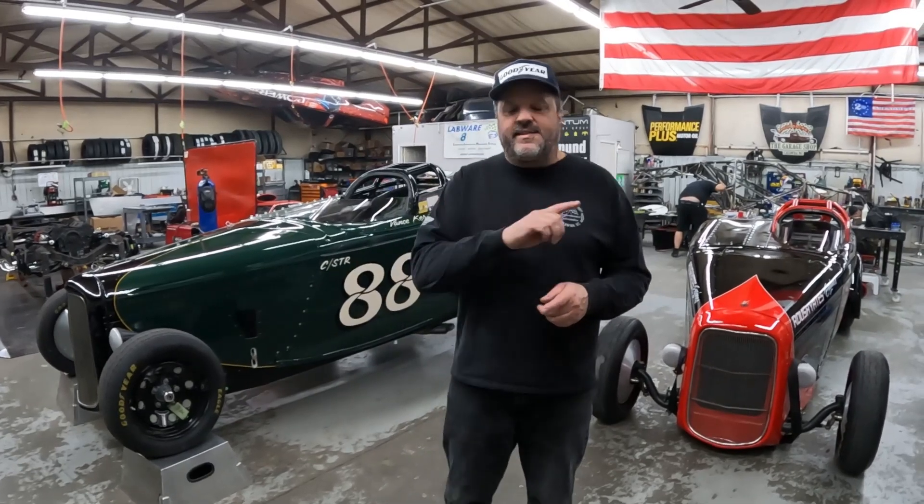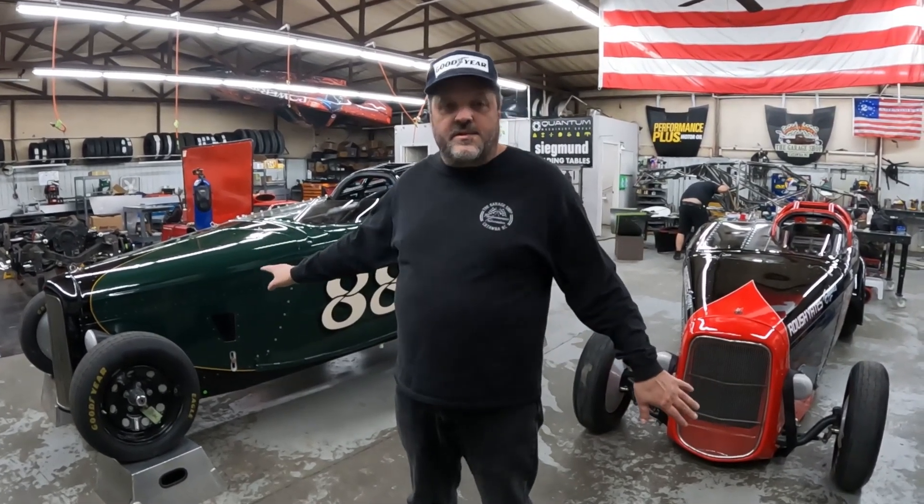How are you guys doing today? I'm Aaron Brown from The Garage Shop in Denver, North Carolina. Wanted to talk to you today about some things we got coming up here. One of them is our Roadsters and I'll give you a little brief history on those.